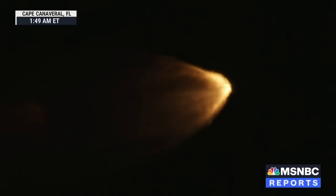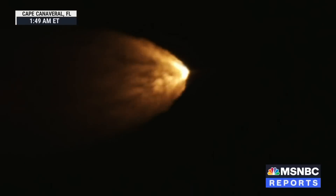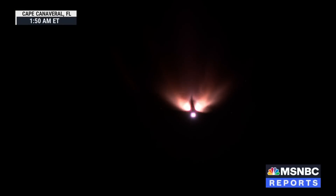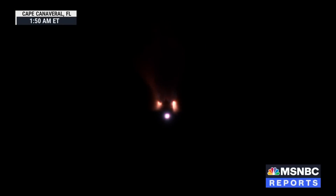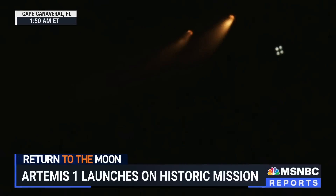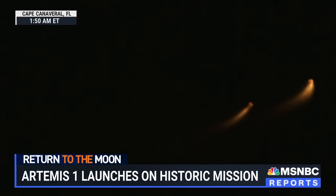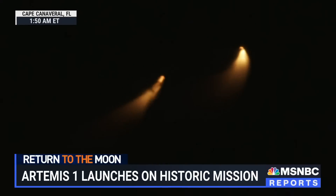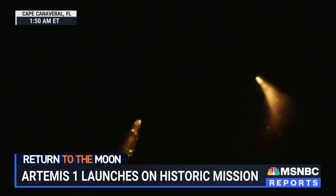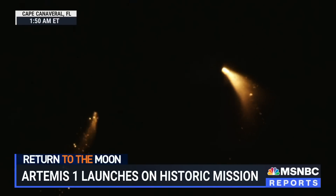Standing by for solid rocket booster jettison. Confirmation that the solid rocket boosters have separated — these 177-foot boosters. Now the core stage continues to power the flight of Orion, all four RS-25 engines firing, traveling over 3,400 miles per hour, 46 miles downrange.